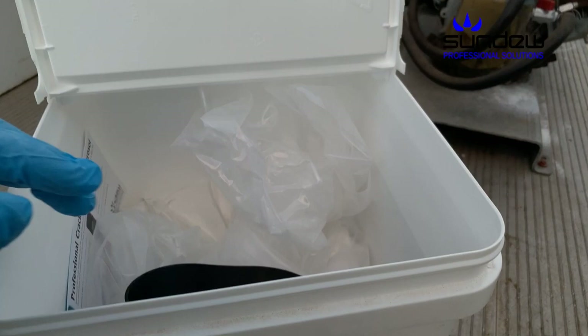Every bucket of Stardust Pro also comes with a free scummel — the easy and legal way to decant dust. Sundew is a family owned, 100% Australian company.